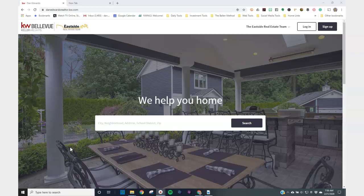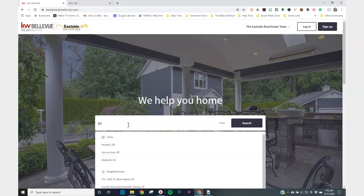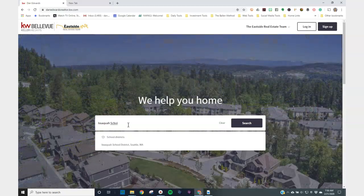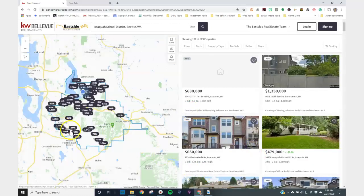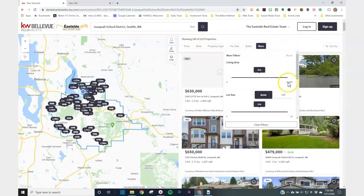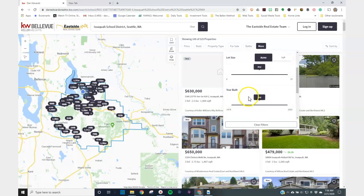Let me show you — you can actually search by school district on the website here. It's going to identify the school district and every home available in that school district. You can also add some features in order to keep it filtered for new construction.